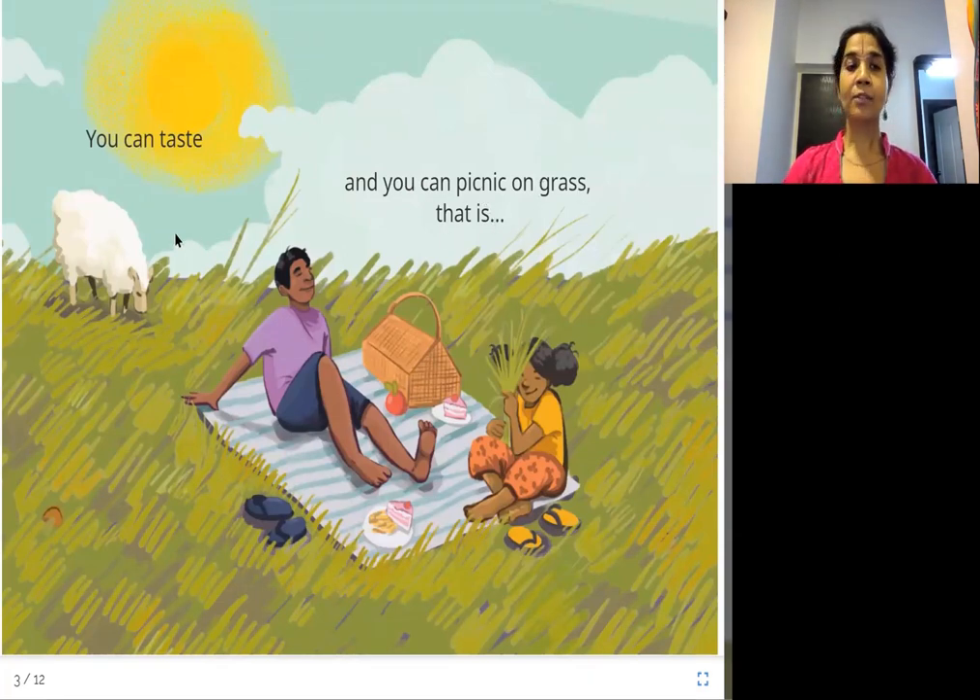You can taste like the sheep is eating and tasting this grass. And you can have a nice picnic — spread a mat, take food, eat, play, and have a good time.